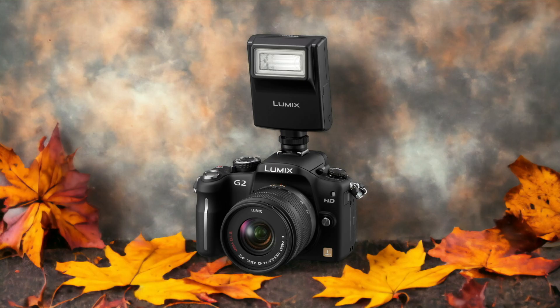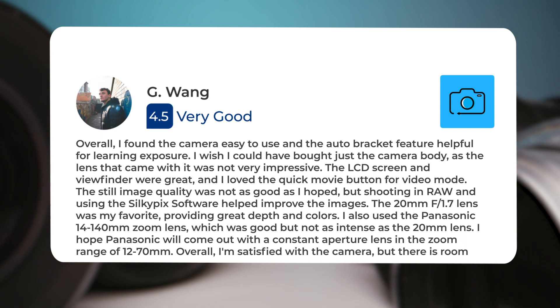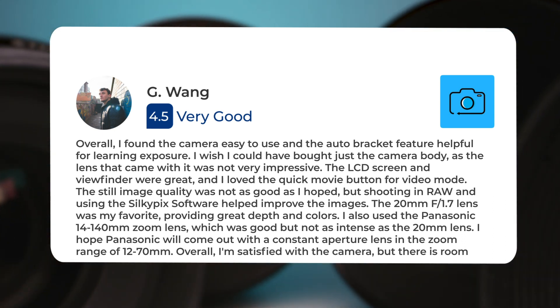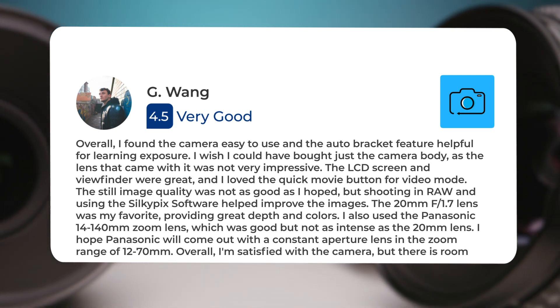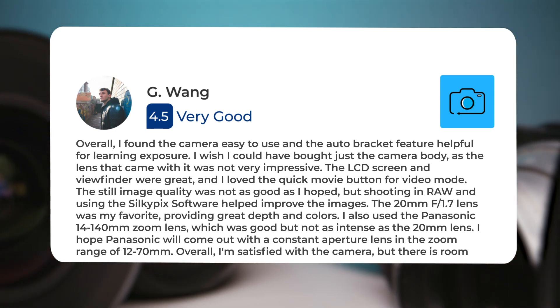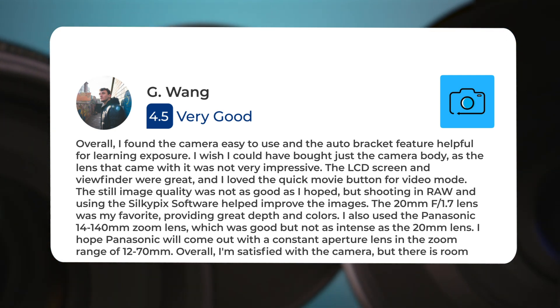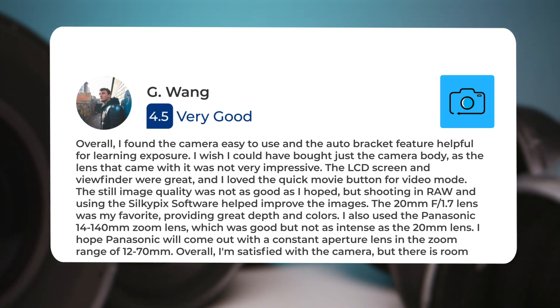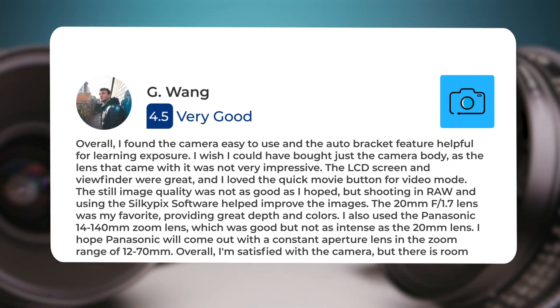Here's what people have to say about the Panasonic G2. Overall, I found the camera easy to use and the auto-bracket feature helpful for learning exposure. I wish I could have bought just the camera body, as the lens that came with it was not very impressive. The LCD screen and viewfinder were great, and I loved the quick movie button for video mode. The still image quality was not as good as I hoped, but shooting in RAW and using the Silky PIX software helped improve the images. The 20mm f1.7 lens was my favorite, providing great depth and colors. I also used the Panasonic 14-140mm zoom lens, which was good but not as intense as the 20mm lens. I hope Panasonic will come out with a constant aperture lens in the zoom range of 12-70mm.